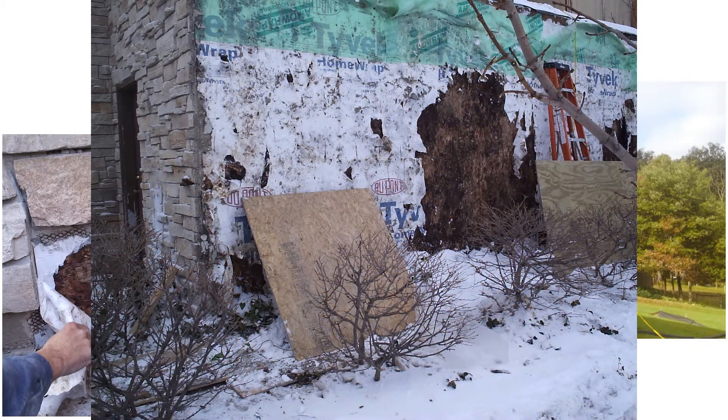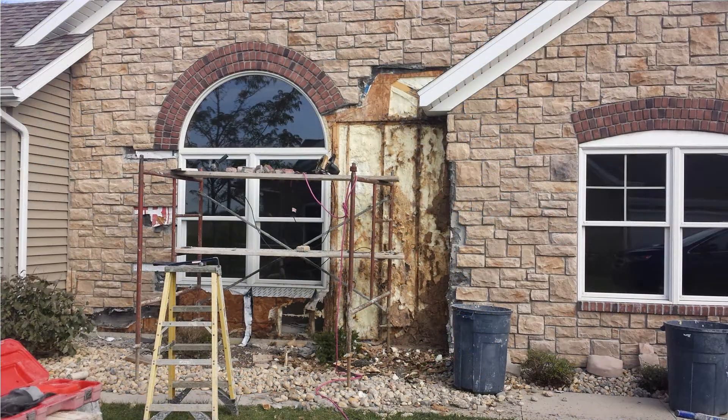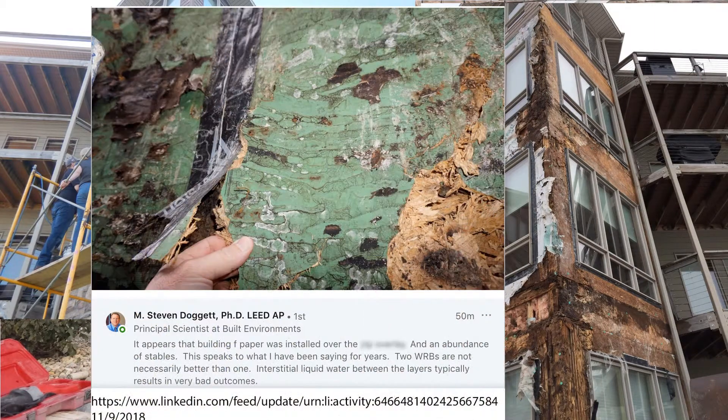We see house wrap and building paper. While sometimes there are obvious flaws in the detailing, there are cases where the assembly experienced normal wetting but just couldn't dry. Here, an extra layer of building paper was added in an attempt to protect the wall, but just adding another barrier doesn't do very much.